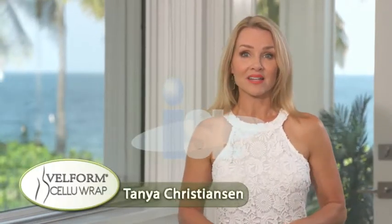Why do 9 out of 10 women still suffer with embarrassing cellulite? That's because there's nothing on the market that works. Not even dieting will get rid of cellulite. Not even exercise. And it doesn't matter how old you are or how much you weigh. That's why I'm so excited to bring you Velform CelluRap.